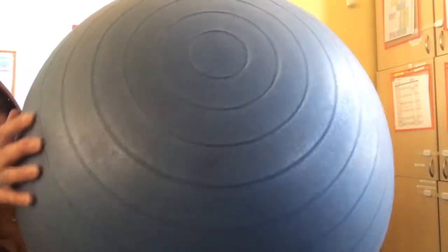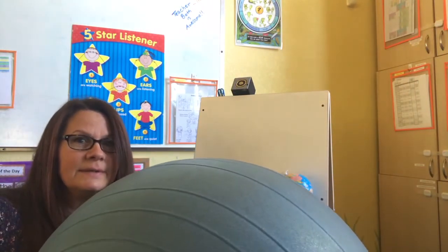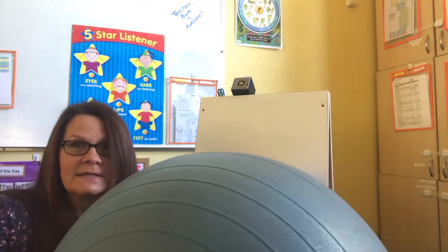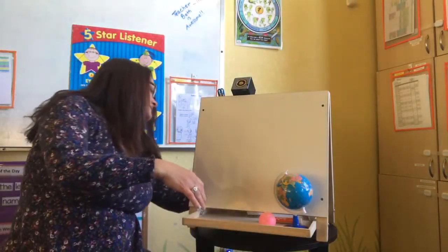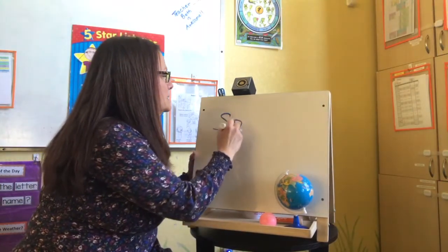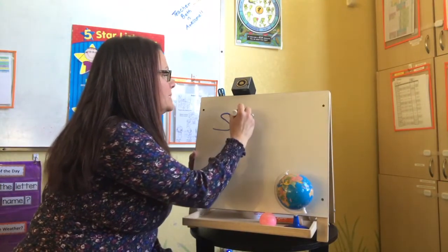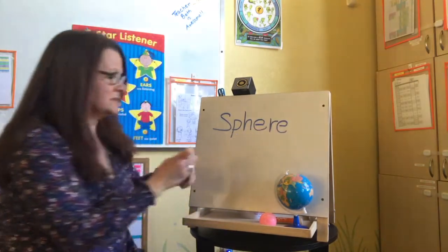What's this? Whoa! This is — well yes, it is a ball. In fact, it's a giant ball. But it's also known as a sphere. Sphere. What a funny word. I'm going to have a seat on my sphere. Let's write the word up here so you can see it. S-P-H-E-R-E. Sphere.